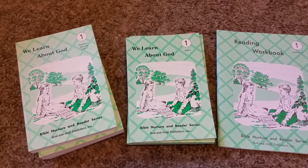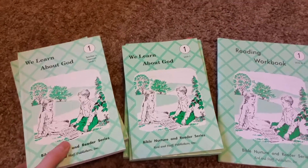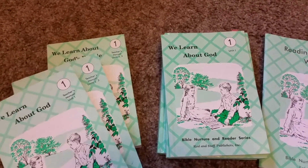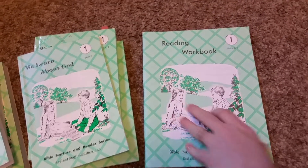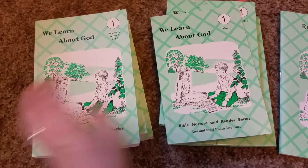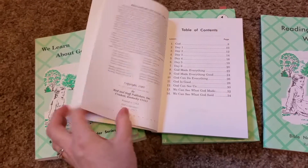This is Rod and Staff reading. They start in grade one and it comes like this. There are the teacher manuals for each unit — five units — and then the readers and the workbooks. I don't have the first ones because we've already gone through those. The readers start at the beginning, super simple.